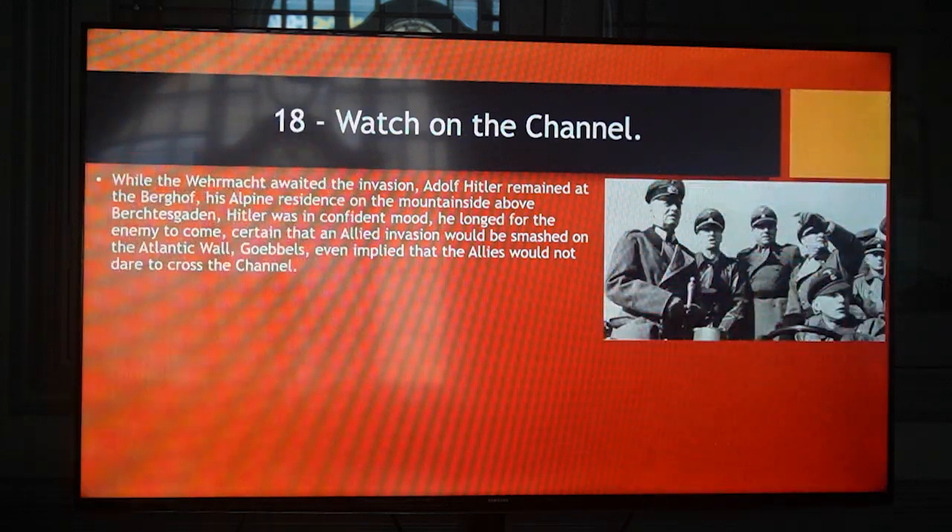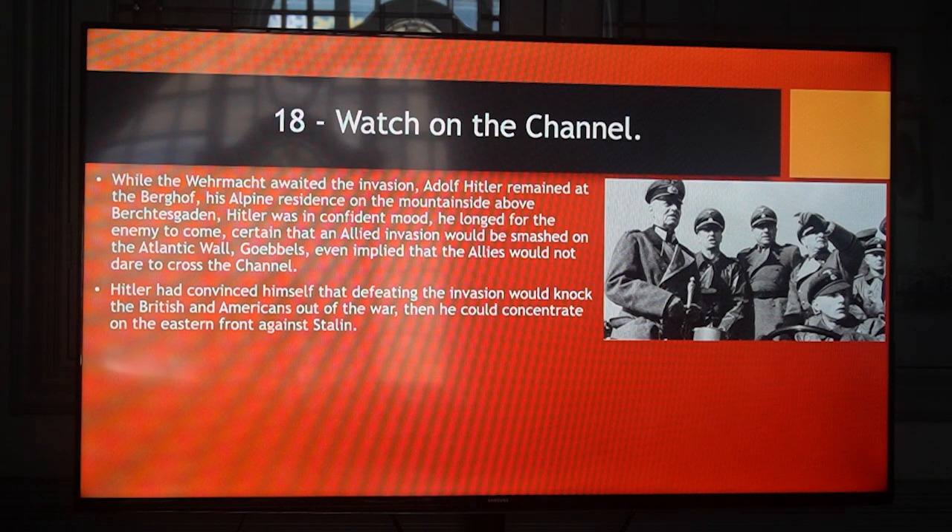While the Wehrmacht awaited the invasion, Adolf Hitler remained at the Berghof, his Alpine residence on the mountainside above Berchtesgaden. Hitler was in confident mood — he longed for the enemy to come, certain that an Allied invasion would be smashed on the Atlantic Wall. Goebbels even implied that the Allies would not dare to cross the channel. Hitler had convinced himself that defeating the invasion would knock the British and Americans out of the war, and then he could concentrate on the Eastern Front against Stalin.